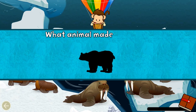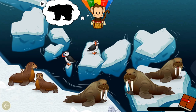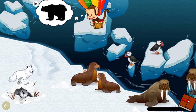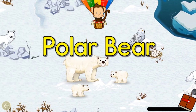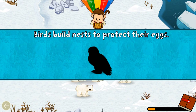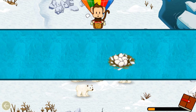Listen! What animal made that sound? Polar bear! Great job! Birds build nests to protect their egg. Can you find the nest for the snowy owl?